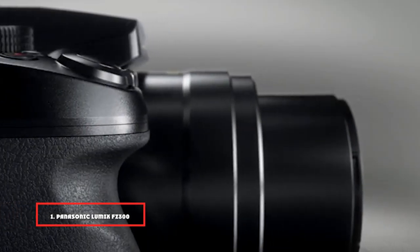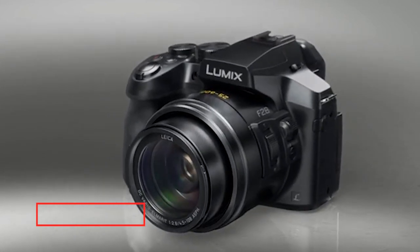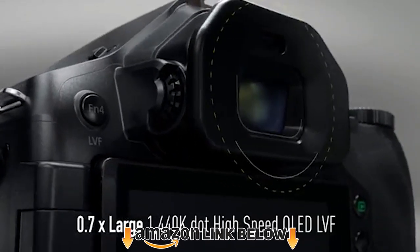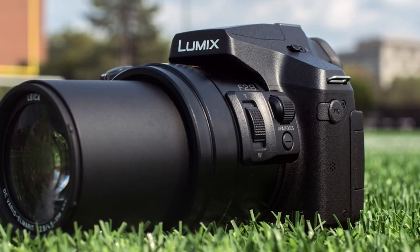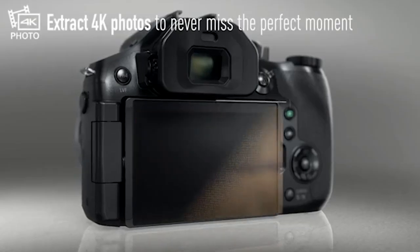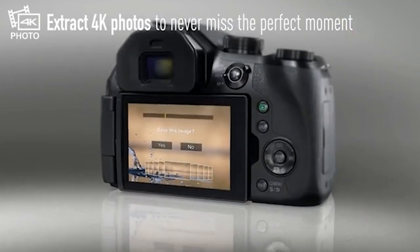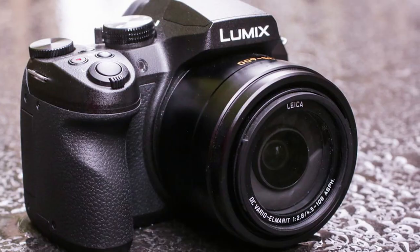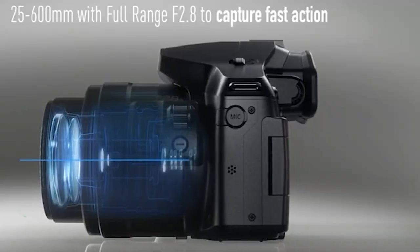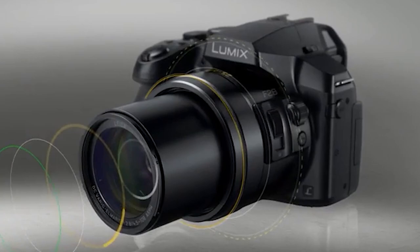At the first position of our list, we have the Panasonic Lumix FZ300. The Panasonic Lumix FZ300 is a brilliant camera for birding available for under $500. This long zoom digital camera comes with a Leica DC 24x f/2.8 lens. It is an ideal choice for day-long shoots in all weather conditions due to the rugged body design that is splash-proof and dust-proof. With a 12.1 megapixel high sensitivity MOS sensor and 5-axis image stabilization, you can capture stunning stable shots in low-light conditions. You can shoot superb 4K videos at 30fps of a flying bird and choose frames you like later for stills.